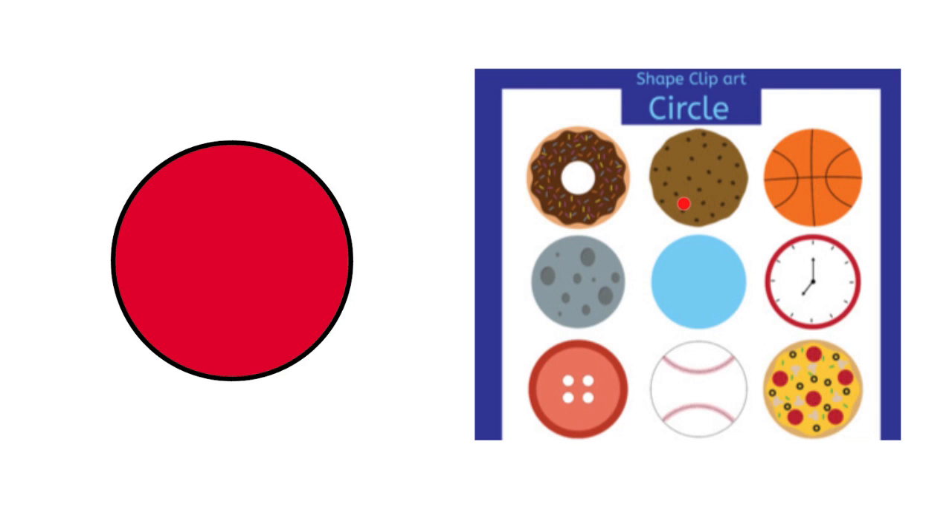What's the shape of the cookie? It is a circle. Take a look at this picture — what's this? This is a basketball. And what's the shape of the basketball? It is a circle. Here we also have a circle — take a look at this. What's this? This is a clock.